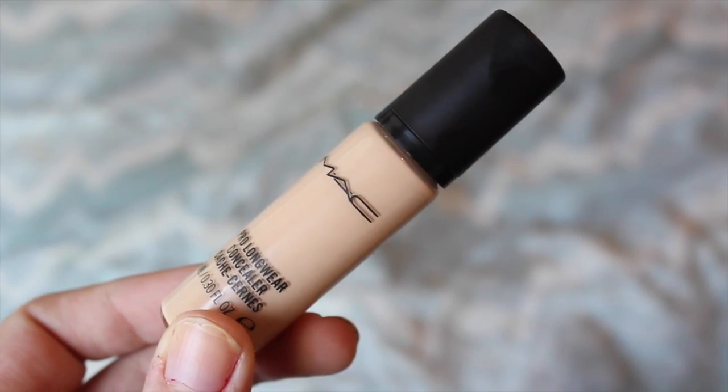So the first thing I have is by MAC and it's their Pro Longwear Concealer, and this concealer is seriously like the most heavy duty stuff I've ever tried. I actually got this in my swap with Felicia so thanks Felicia, I'm still loving it. You literally only need the tiniest bit — it covers up everything and it really genuinely does stay on all day. I don't even have to set this with a powder and it still stays on, so it's pretty amazing.